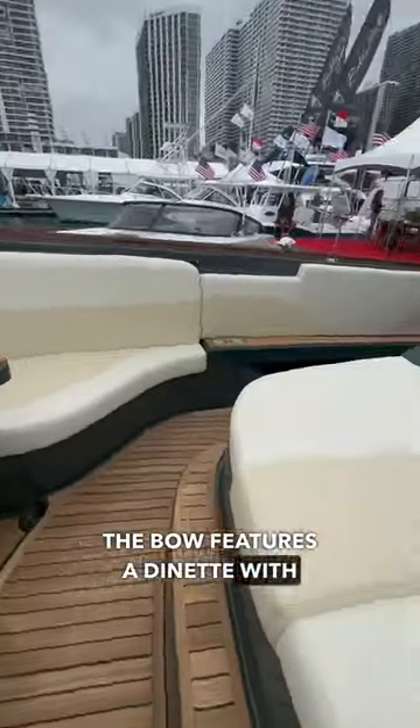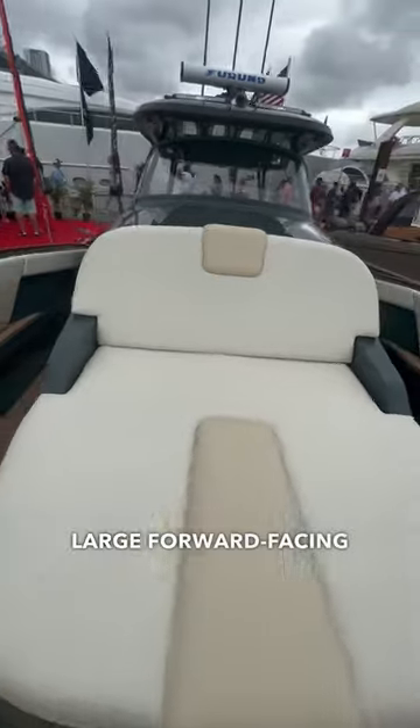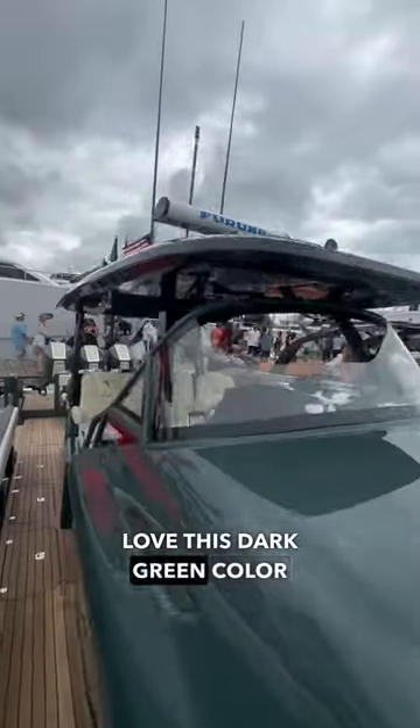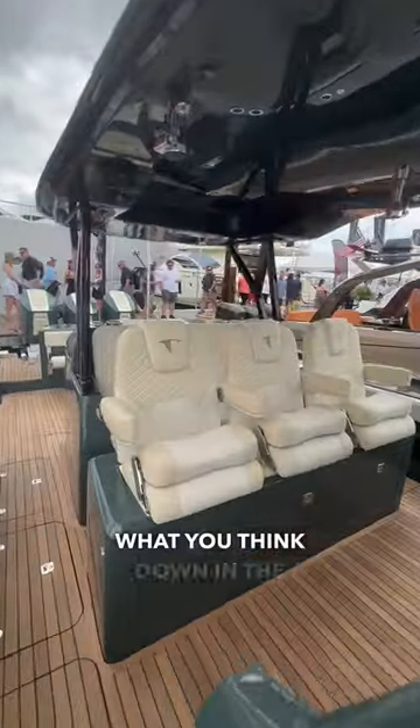The bow features a dinette with a high-low table as well as a large forward-facing three-person lounge chair. I absolutely love this dark green color they chose, but let us know what you think down in the comments.